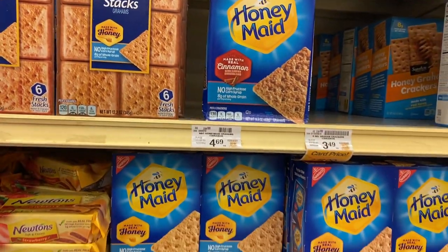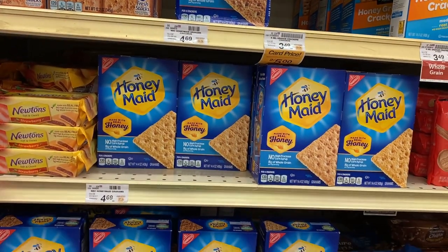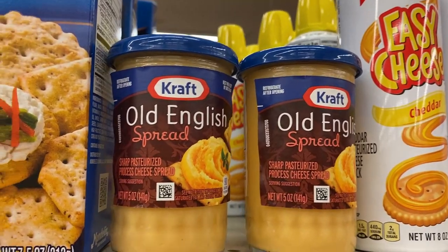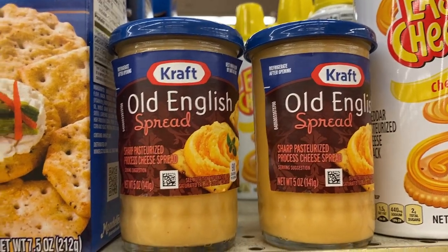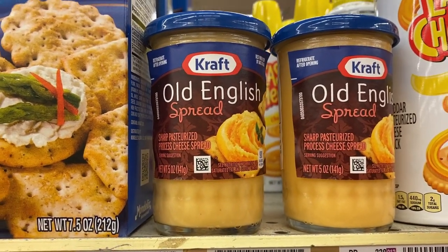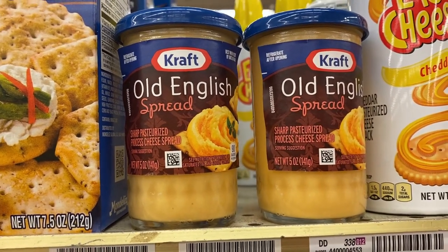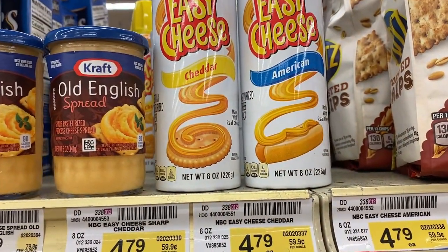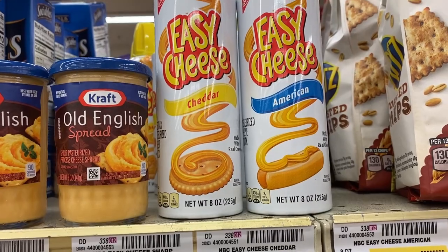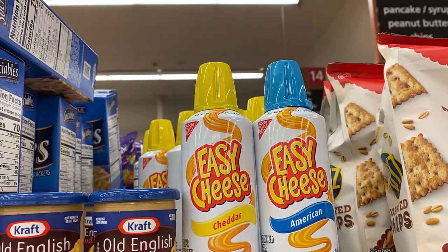Graham crackers are the closest thing we have to a digestive biscuit in a typical American grocery store. Here's Old English spread — no idea why it's called that. It's a sharp cheddar cheese flavored processed cheese, which is nasty. I guess maybe since it's sharp cheddar that's why it's called Old English, but I think any respectable English cheesemonger would be horrified by that.